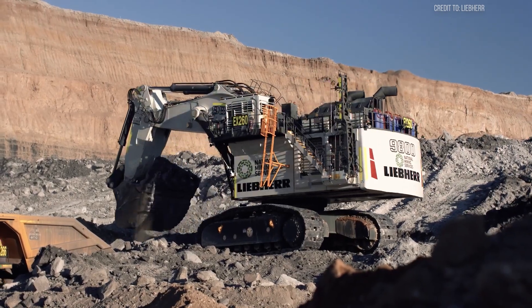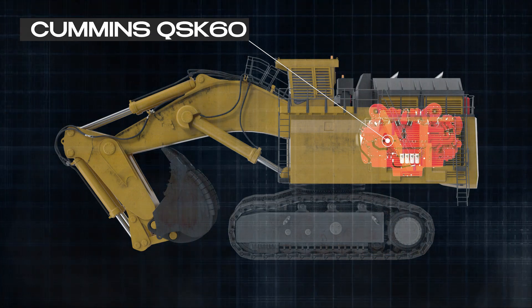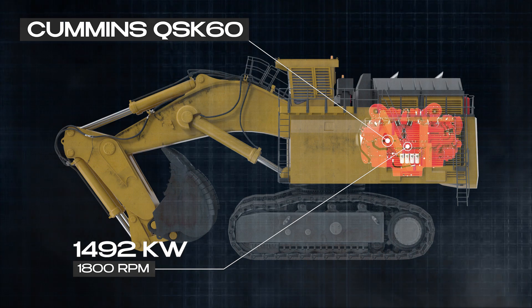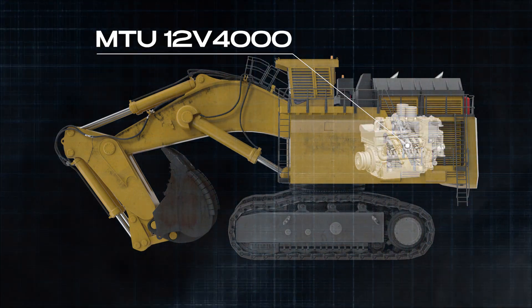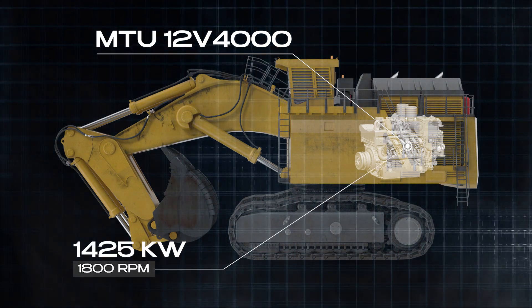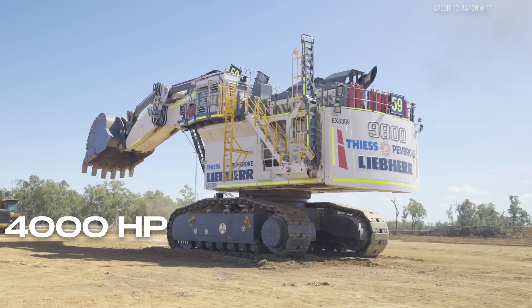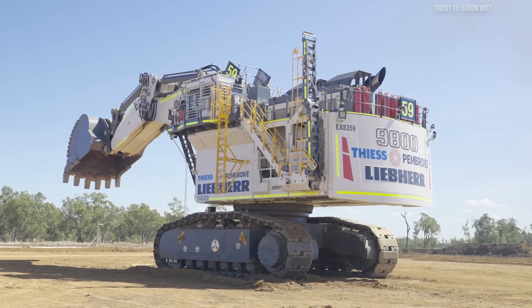Now let's talk power — and it's a lot. The R9800 can be equipped with either two Cummins QSK 60 engines, each producing 1,492 kilowatts at 1,800 RPM, or two MTU 12V 4000 engines, each producing 1,425 kilowatts at 1,800 RPM. To put that into perspective, that's nearly 4,000 horsepower — roughly equivalent to over three Bugatti Veyrons combined.